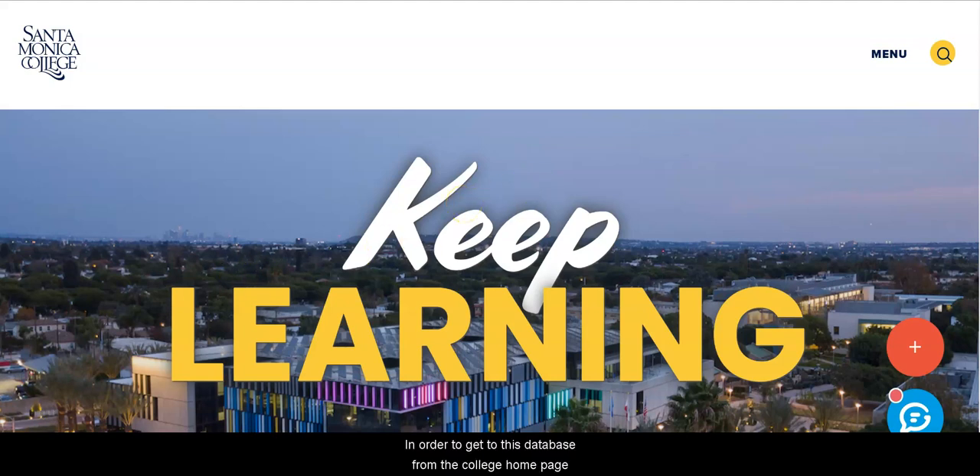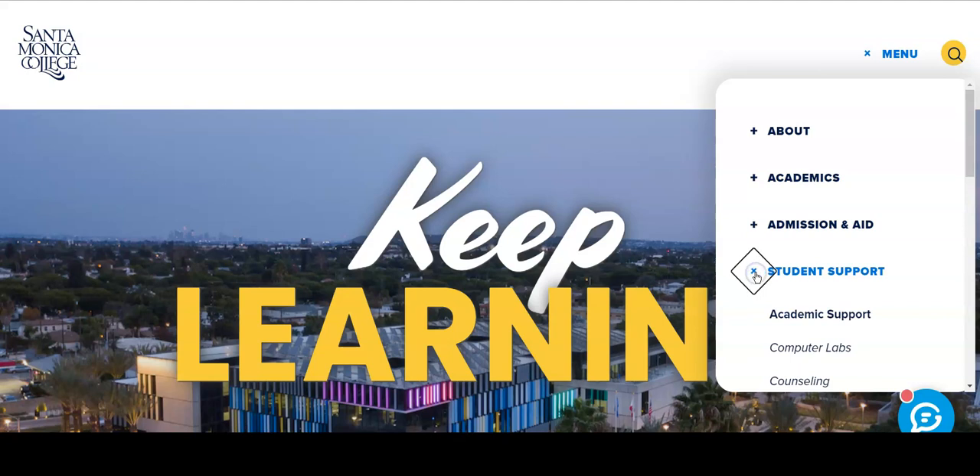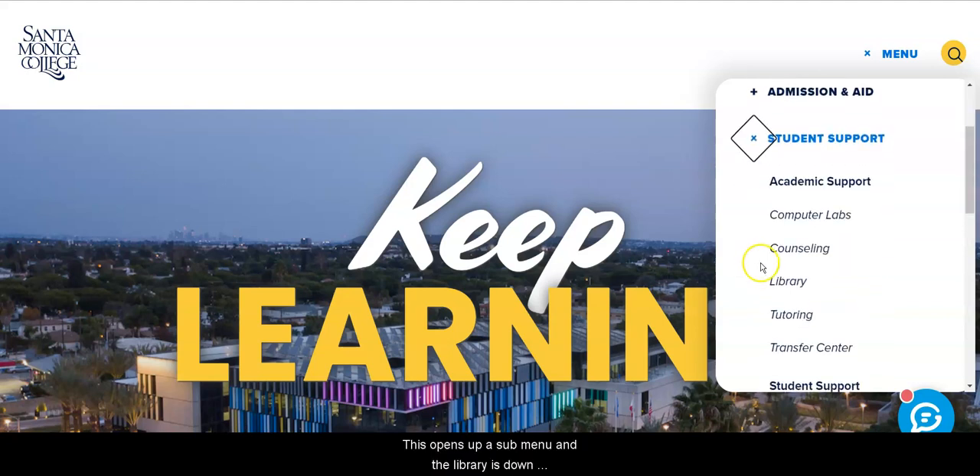In order to get to this database from the college home page, click on Menu, and then click on the plus sign next to Student Support. This opens up a sub-menu, and the library is down between Counseling and Tutoring.